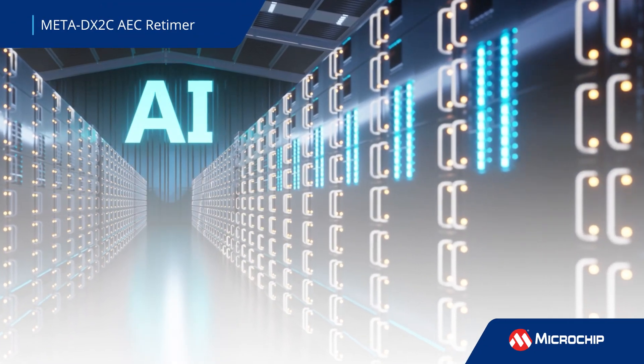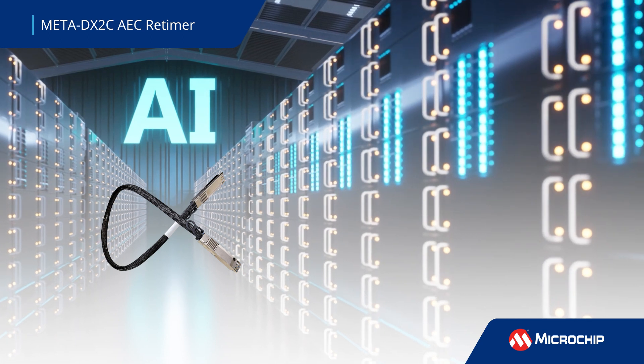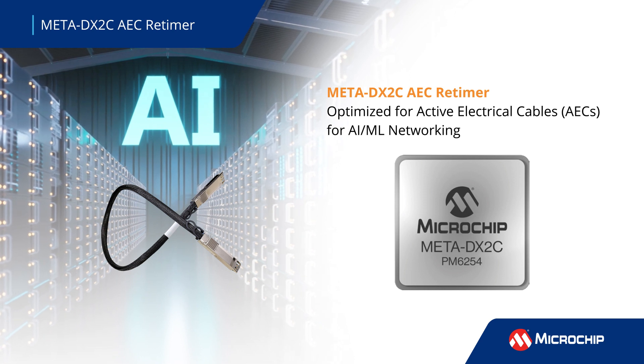Data centers are evolving to incorporate active electrical cables, or AECs, for AI and ML networking. Our Meta DX2C AEC retimer is optimized for this emerging application.